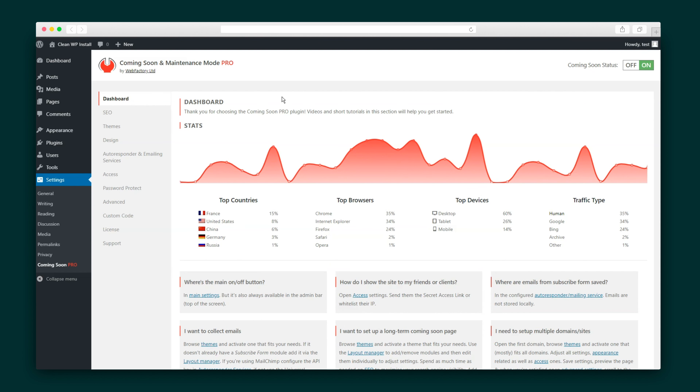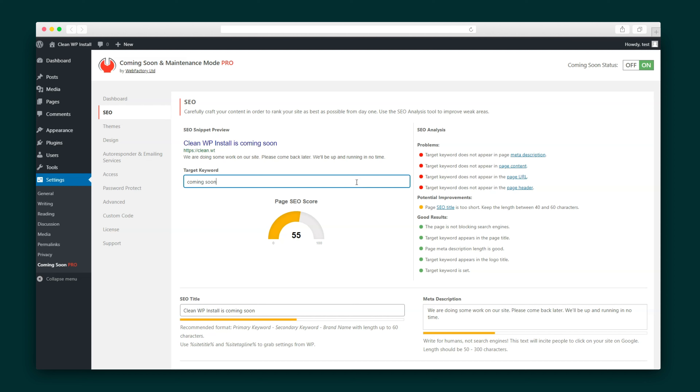This isn't all Coming Soon and Maintenance Mode has to offer, though. On your dashboard, you can track your stats, including hits, countries, browsers, devices, and traffic type. Plus, this plugin comes locked and loaded with all of the SEO features you need, so you don't have to install another plugin for the job.